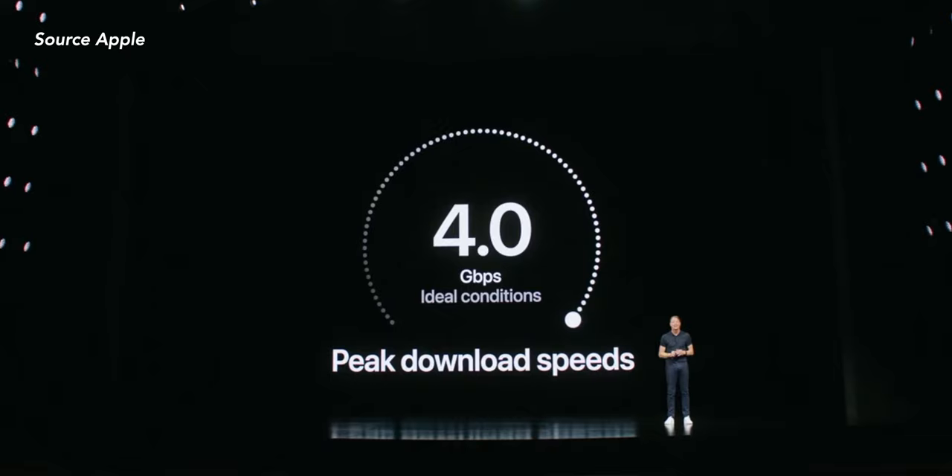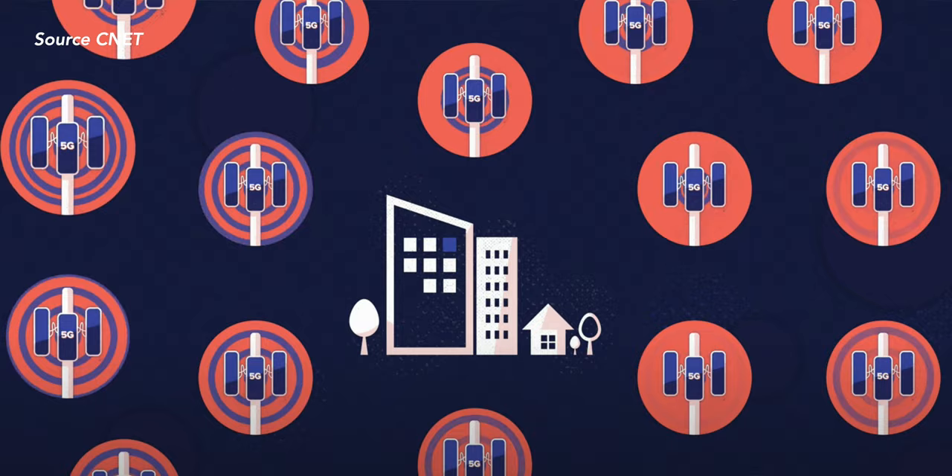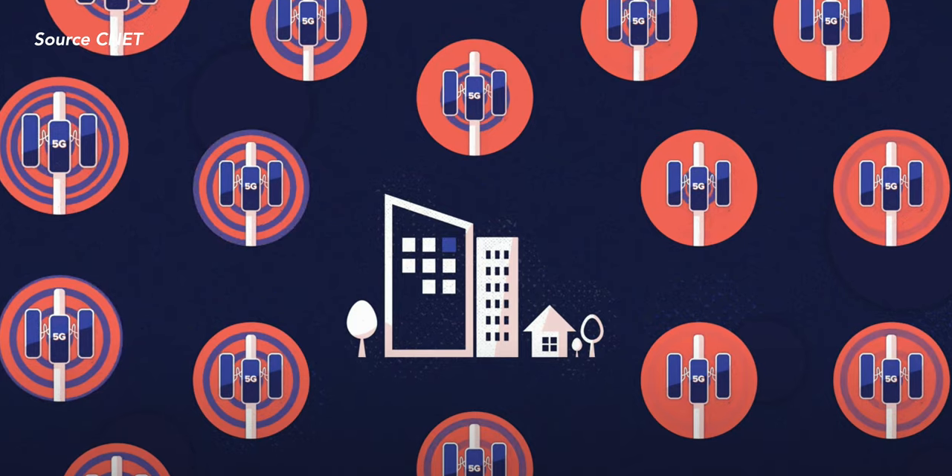5G means higher speeds — who doesn't like faster cellular speeds? But to enjoy that 5G high-speed network, we need infrastructure in place. Because of the nature of 5G, it's still new tech. Not all carriers support it and some countries don't even support it yet. Even though you may have 5G bands in your phone, you may not fully experience how fast it is. But it's still good to have because 5G is the future and this will make your phone future-proof.